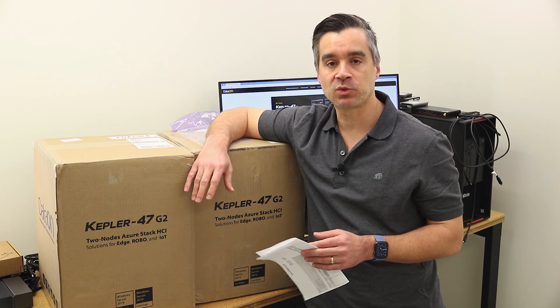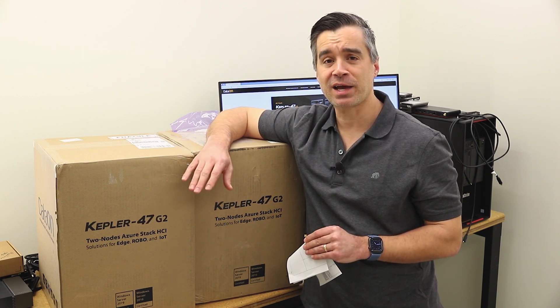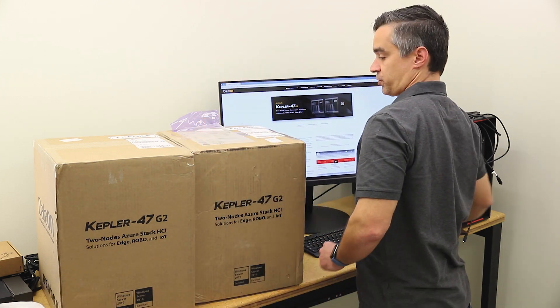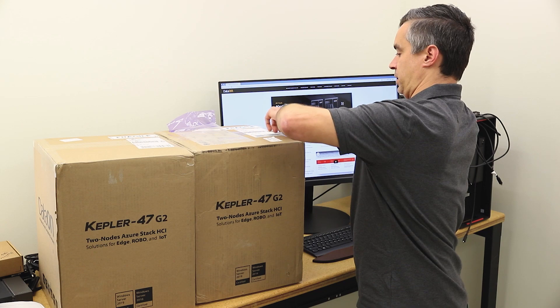We'll probably do a couple of different things once we get them operational here in the lab. Kevin's wizardry knows no bounds and is never confined to the lack of a switch, so we'll see what he does with that. For now, let's resort to our trusty box knife and pop one of these guys out, or both of them, and see what we're dealing with.